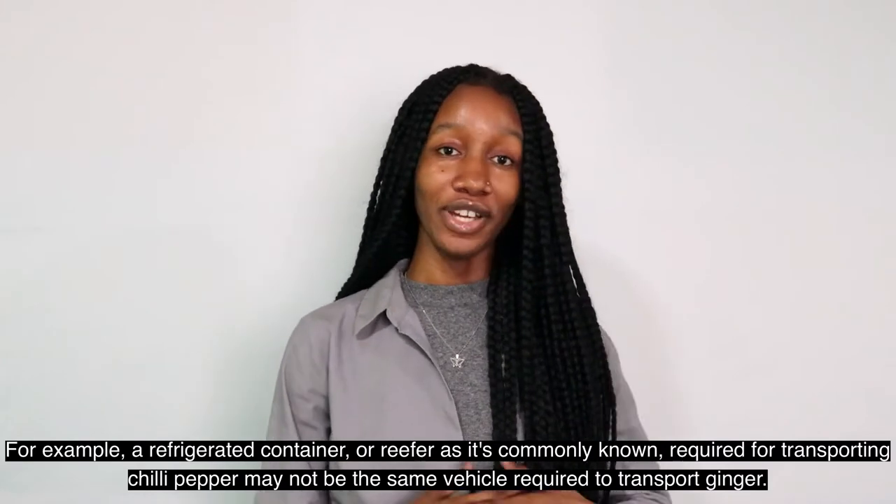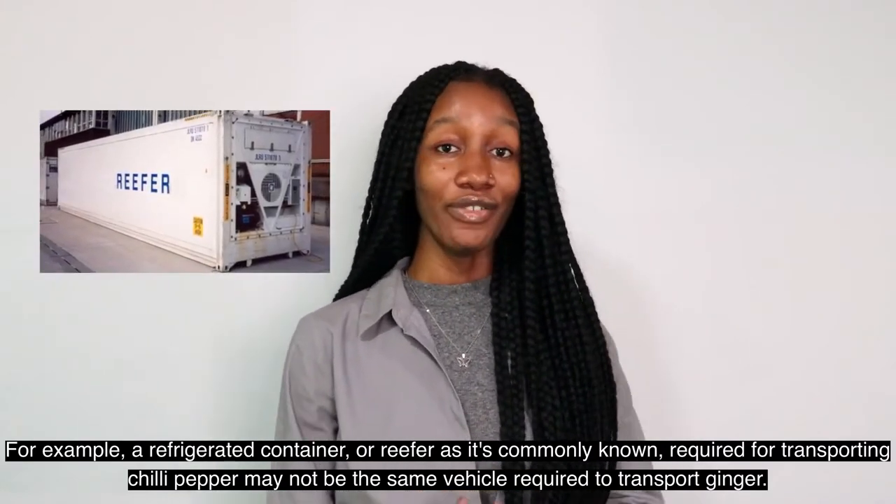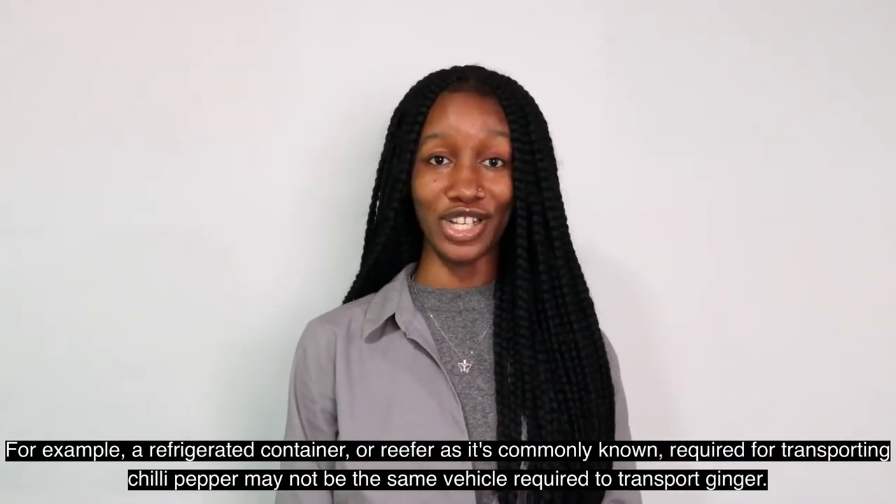For example, a refrigerated container, or a reefer, as it is commonly known, required for transporting chili pepper may not be the same vehicle required to transport ginger.